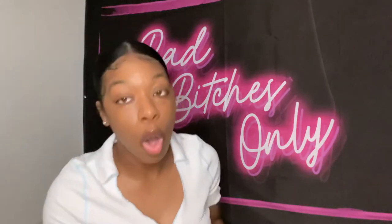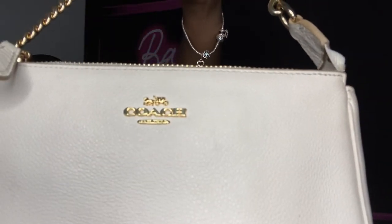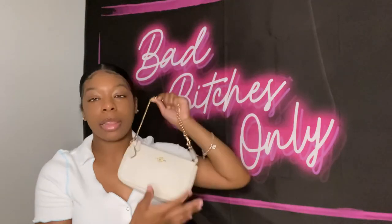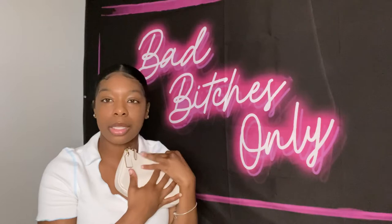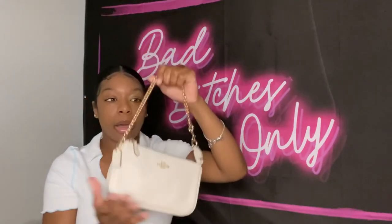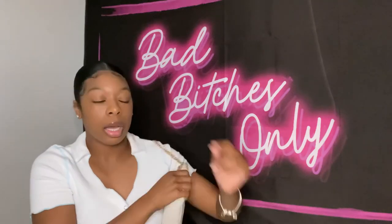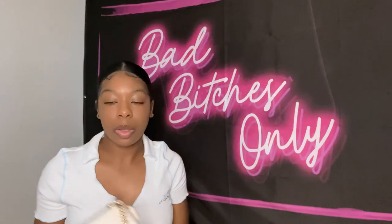First name brand bag is a Coach bag — you can see the logo. This was a Christmas gift from my aunt. It goes over the shoulder and it's super cute. I love this bag. This was actually the bag I was carrying today. I just got it recently so I've been wearing it pretty often.